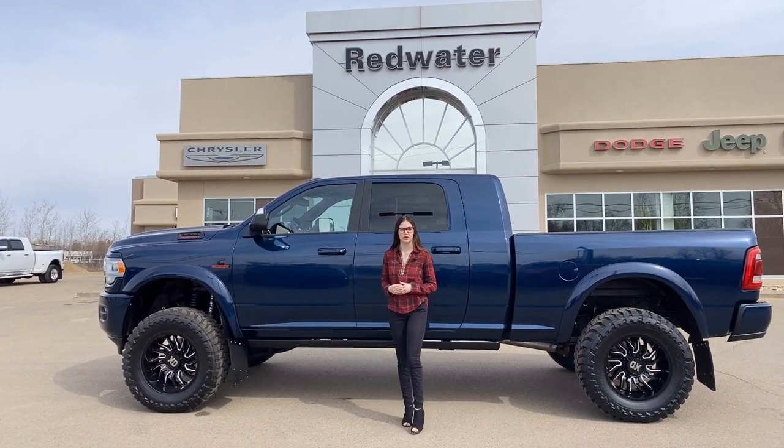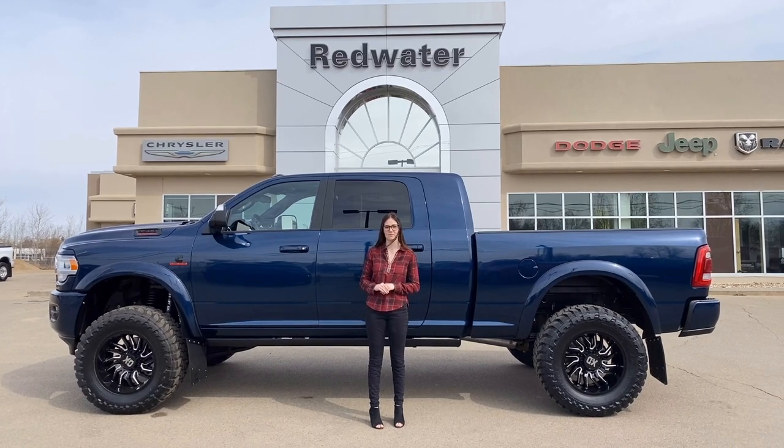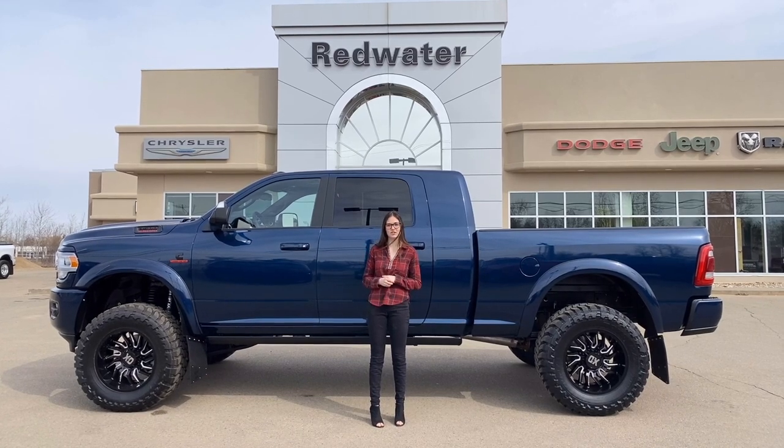Hey guys, it's Emily here down at Redwater Dodge, home of the $10 Oil Change Rig Ready Ram, and now we buy your Ram. This is a 2021 Ram 3500 Laramie. It's a mega cab and a rig ready build, so let's go take a look.